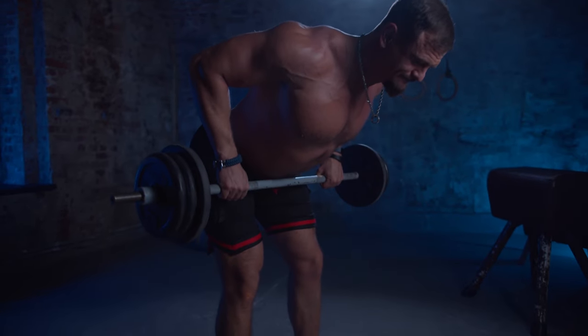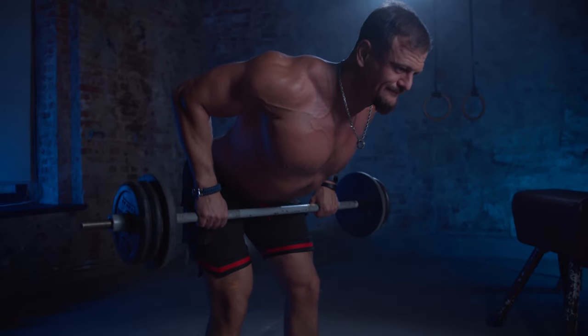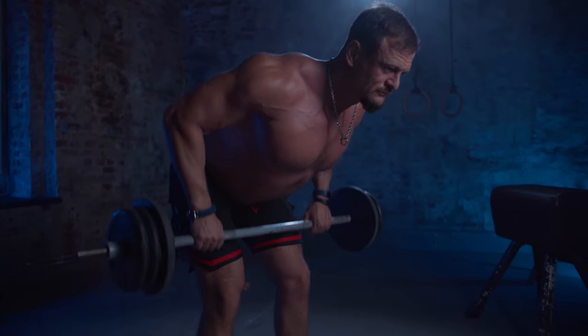Deadlifts are also fantastic for burning calories. Because they engage so many muscles, your body works harder, and that means more calories burned. If you're looking to build muscle and shed fat, deadlifts should be a key part of your workout routine.